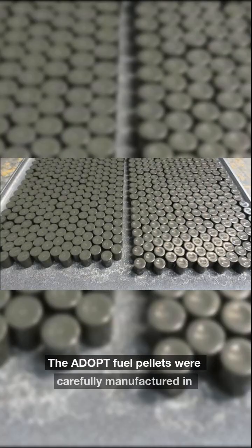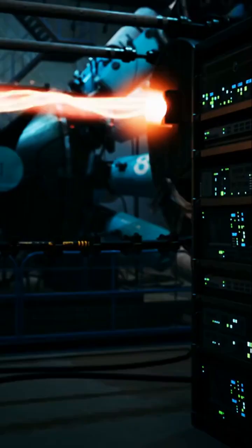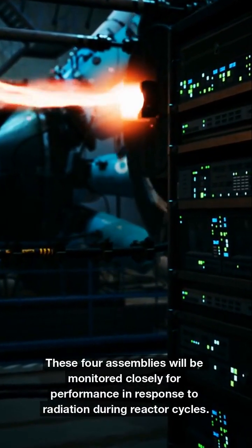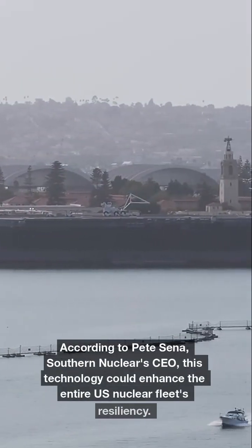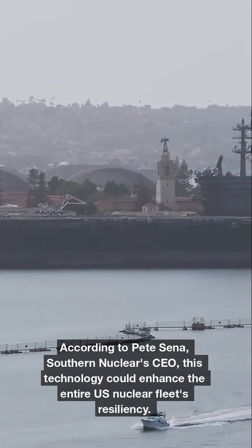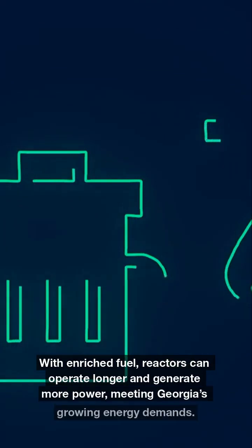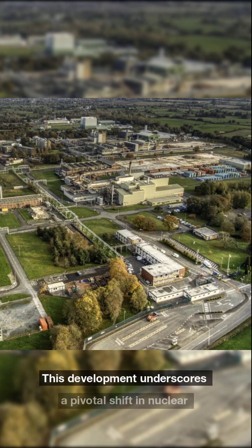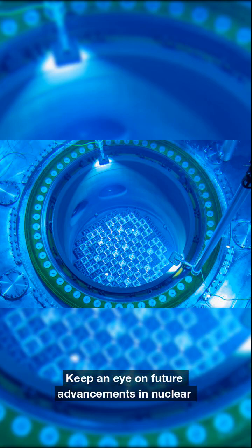The Adopt Fuel pellets were carefully manufactured in England and shipped to Vogtle Unit 2 for testing. These four assemblies will be monitored closely for performance in response to radiation during reactor cycles. According to Pete Senna, Southern Nuclear's CEO, this technology could enhance the entire U.S. nuclear fleet's resiliency. With enriched fuel, reactors can operate longer and generate more power, meeting Georgia's growing energy demands. This development underscores a pivotal shift in nuclear energy.